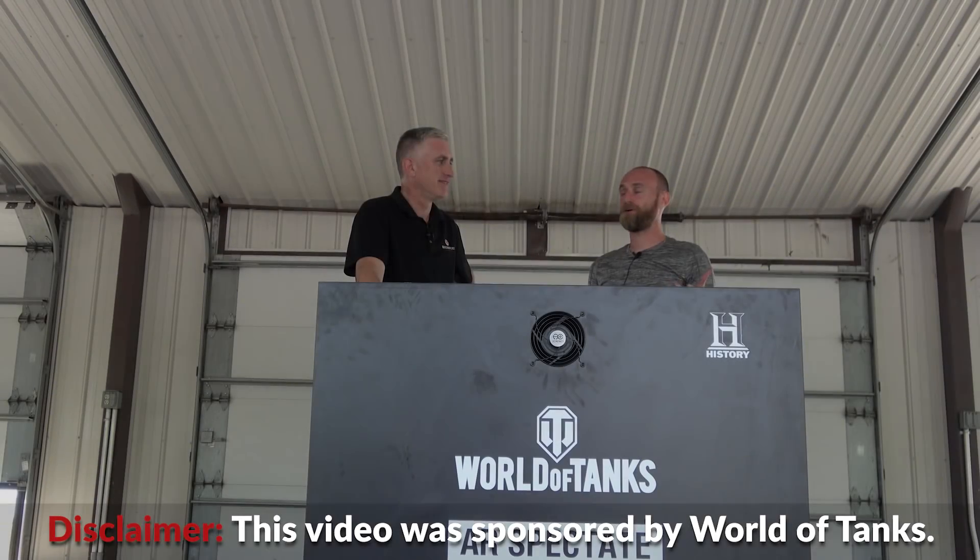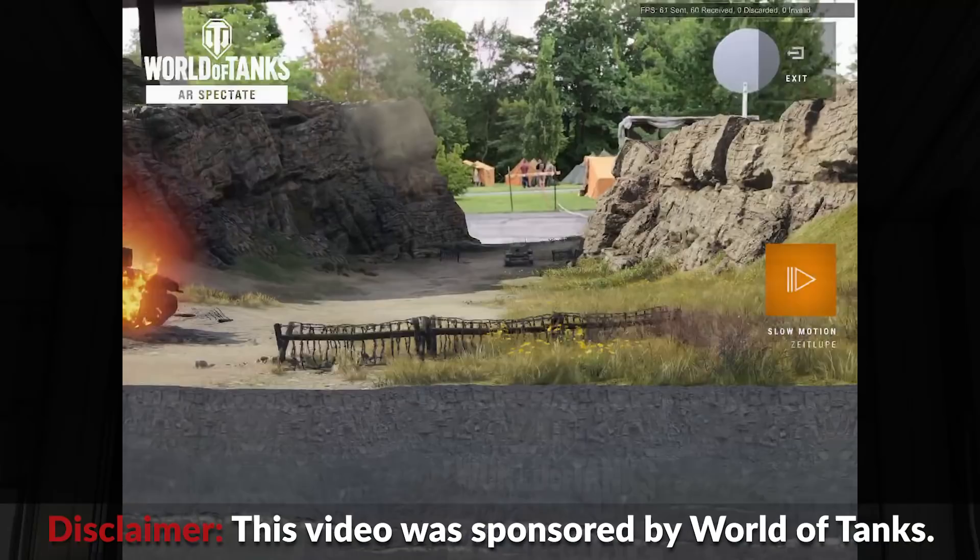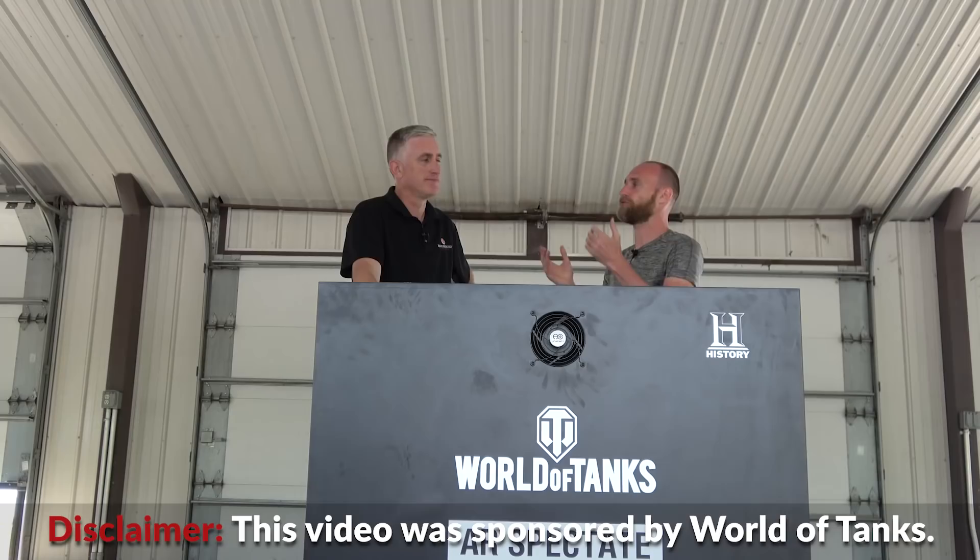Hello everyone. This video is sponsored by Wargaming and we're talking about augmented reality and how to use it for the military, because Nicholas Moran here is also a veteran. This is a sponsored video — let's be upfront about it.